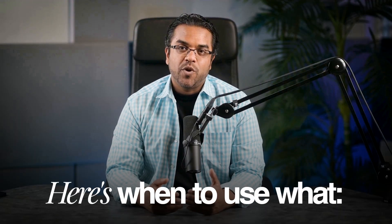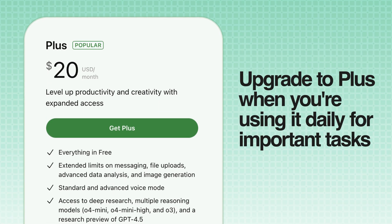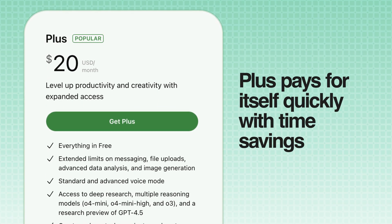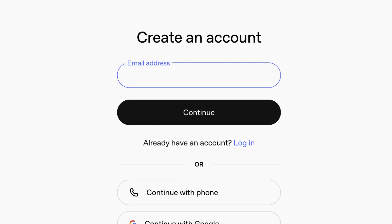Here's when to use what: start with free to test basic functionality, upgrade to Plus when you're using it daily for important tasks — it pays for itself quickly with time savings. To get started, go to ChatGPT.com and create your account. Let's do a quick first test: 'Help me brainstorm five lead magnets for a digital marketing agency.' You'll see it works immediately.